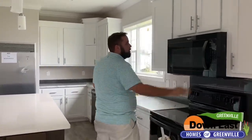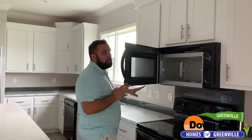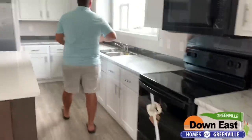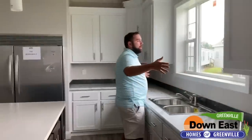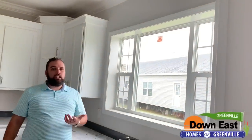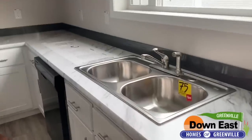We have black appliances with a flat-top stove and a built-in microwave up high to keep it safe, especially away from the kids. We also have a really big picture window looking out onto your backyard that lets in a ton of natural light into the kitchen.